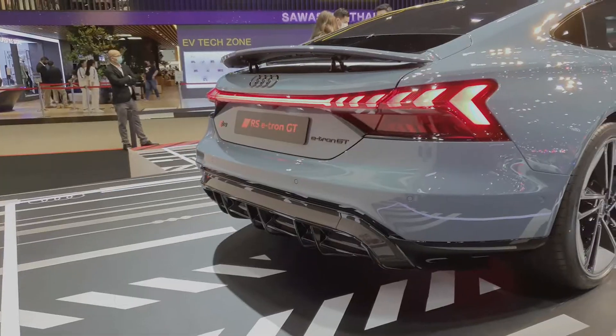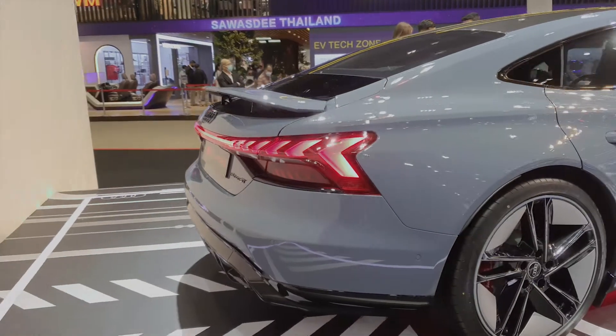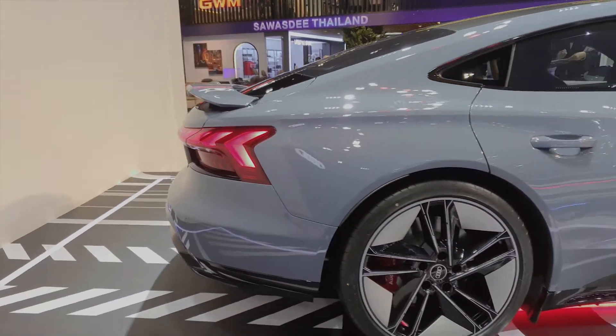Audi makes some amazing cars in my opinion, but here in Thailand they've been struggling with sales since day one. It's competition from Mercedes, which is such a strong, strong brand here. What do you think?